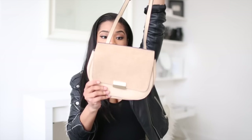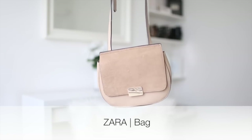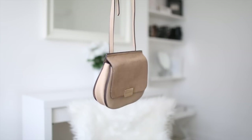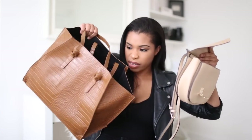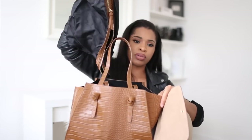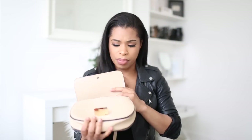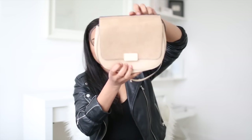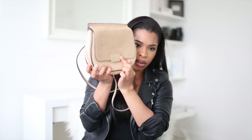Next is this crossbody bag — a really gorgeous sort of neutral nude. I love the flap opening and the fact that it has so many compartments. Even though it's small, it can hold quite a bit of stuff. I took it on my last trip to Mallorca and it's just such a nice girly bag. It's got a gold panel detail on the front, and this was £39.99 from Zara.